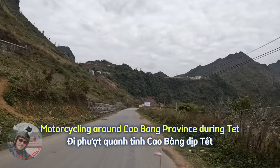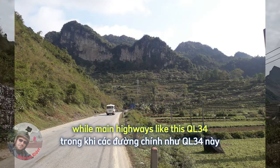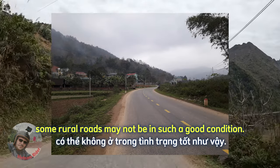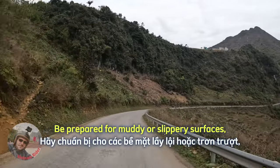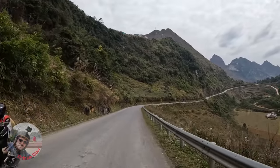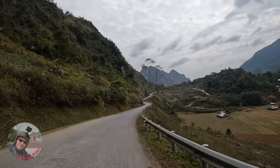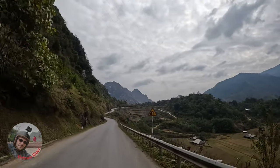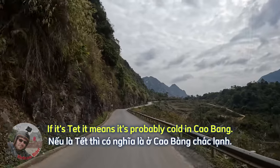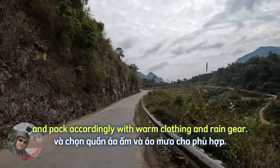Motorcycling around Kaobang province during Tet can be both rewarding and challenging. While main highways like QL34 are generally well-maintained, some rural roads may not be in such good condition. Be prepared for muddy or slippery surfaces, especially if you take the route my two friends took. Check the weather forecast and pack accordingly with warm clothing and rain gear, as it's probably cold in Kaobang during Tet.